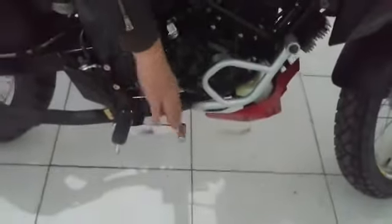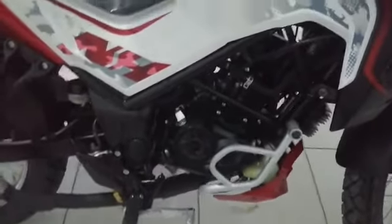It's got ABS brakes and CBS brakes — combined braking system. So when you press basically the rear brake, it automatically activates the front brake as well.